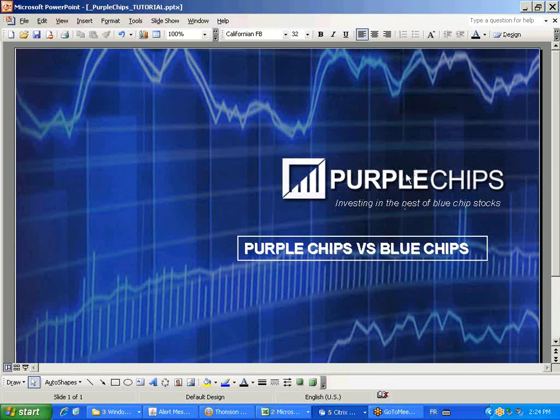Today's tutorial webinar is about distinguishing between Purple Chips and Blue Chips. The terms are often confused, and this is the reason why I came up with Purple Chips, because there is a huge difference, and you'll see that in a moment.